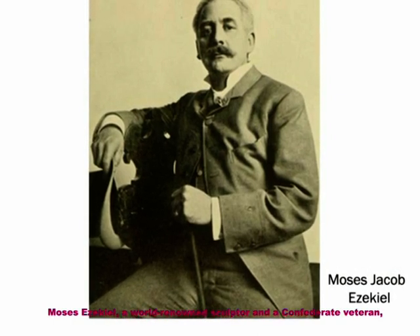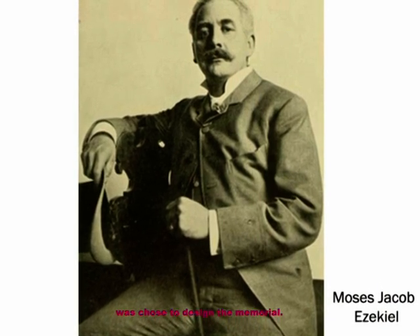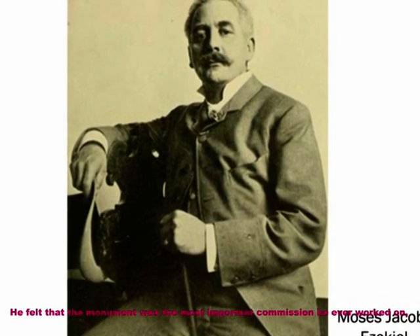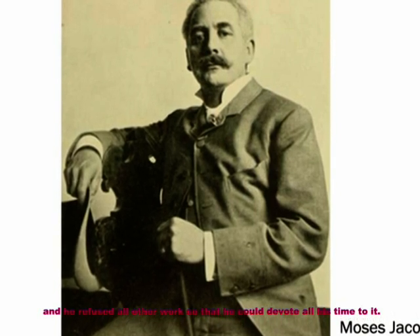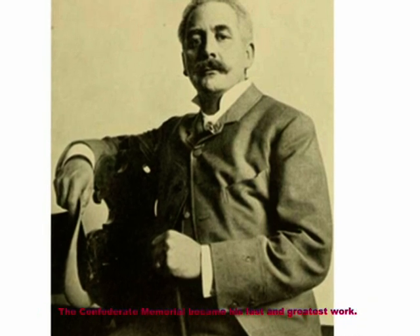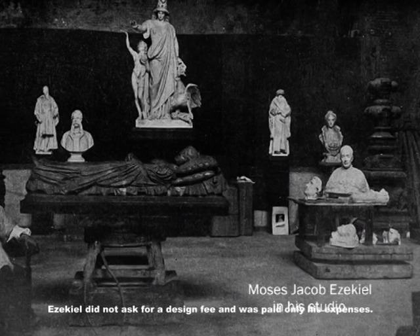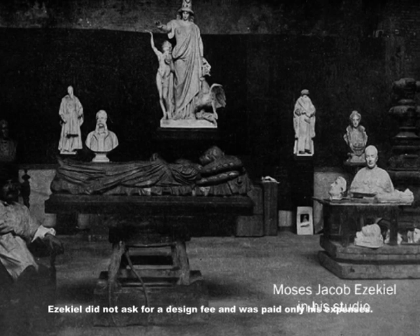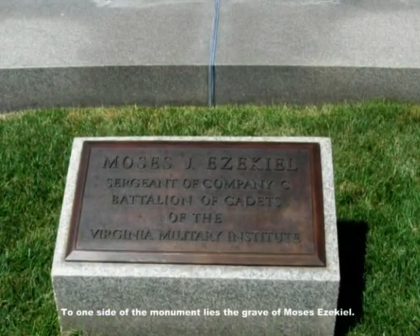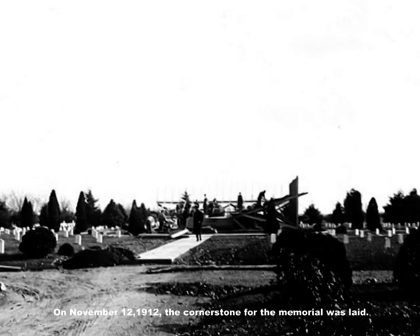Moses Ezekiel, a world-renowned sculptor and a Confederate veteran, was chosen to design the memorial. He felt that the monument was the most important commission he ever worked on, and he refused all other work so that he could devote all his time to it. The Confederate Memorial became his last and greatest work. Ezekiel did not ask for a design fee and was paid only his expenses. To one side of the monument lies the grave of Moses Ezekiel.